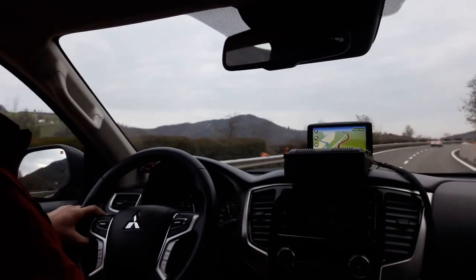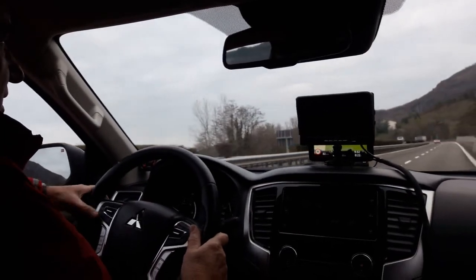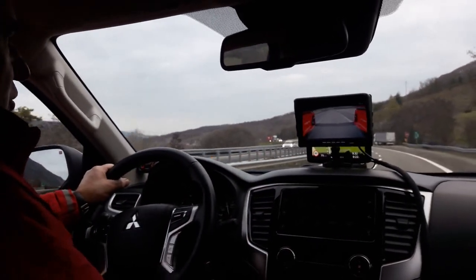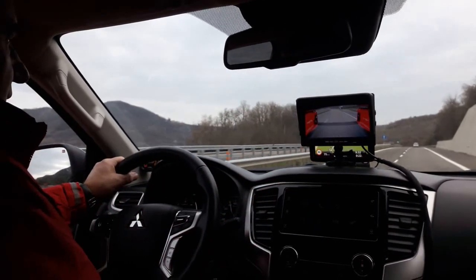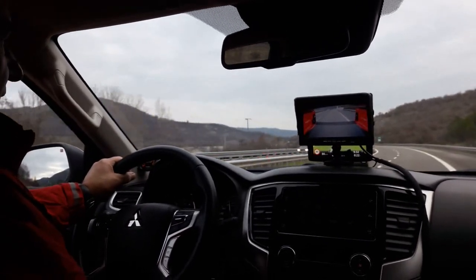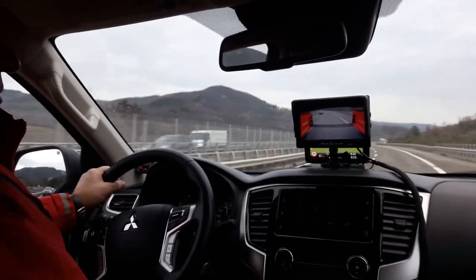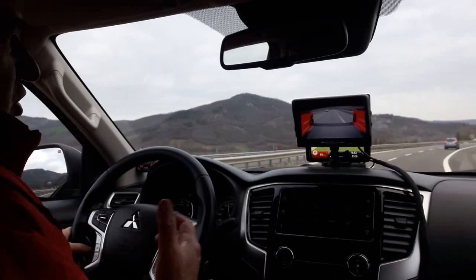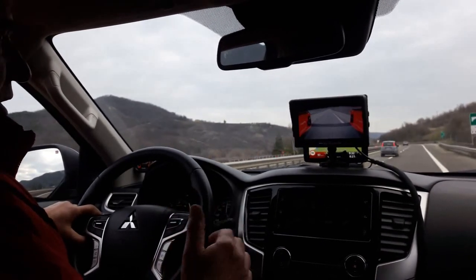Visto che siamo in movimento, volevo farvi vedere il monitor che è stato installato in modo migliore, perché prima non si vedeva molto bene. Questo monitor può monitorare due telecamere: una è quella nel cassone. La telecamera è posta dentro la barra che sostiene il tendalino — la barra orizzontale in inox che avete già visto — incassata all'interno. In questo modo posso vedere il cassone non solo per sicurezza, ma anche quando faccio la retromarcia per monitorare il carico della cellula in modo dinamico.